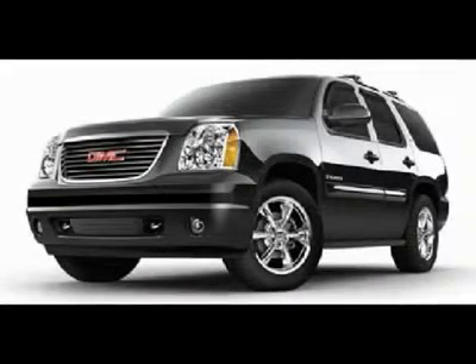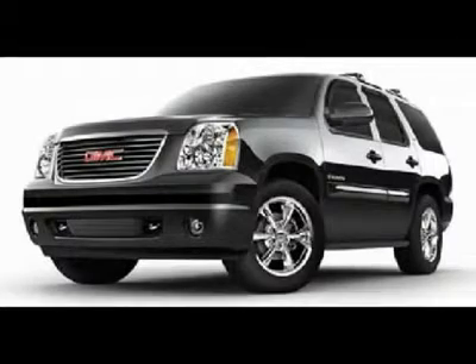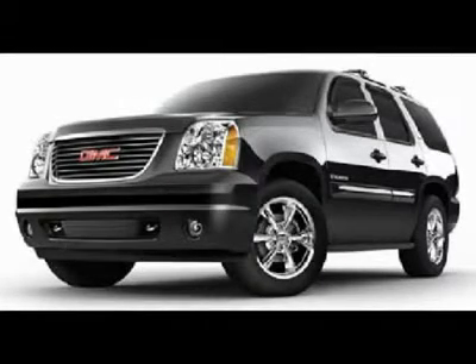One Owner, Clean Carfax. 6.2L V8 Engine, Denali Package, 6-Speed Automatic Transmission with Optional Manual Tap Shift, All-Wheel Drive, 4x4, 4-Wheel Drive.